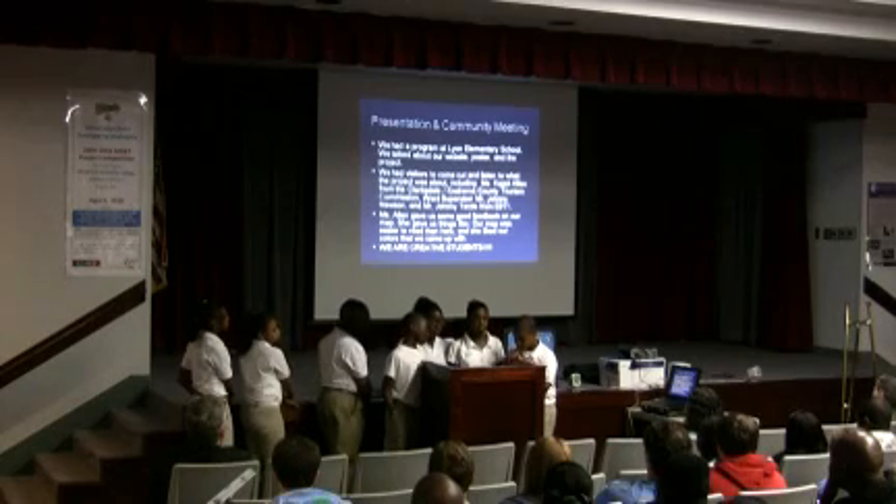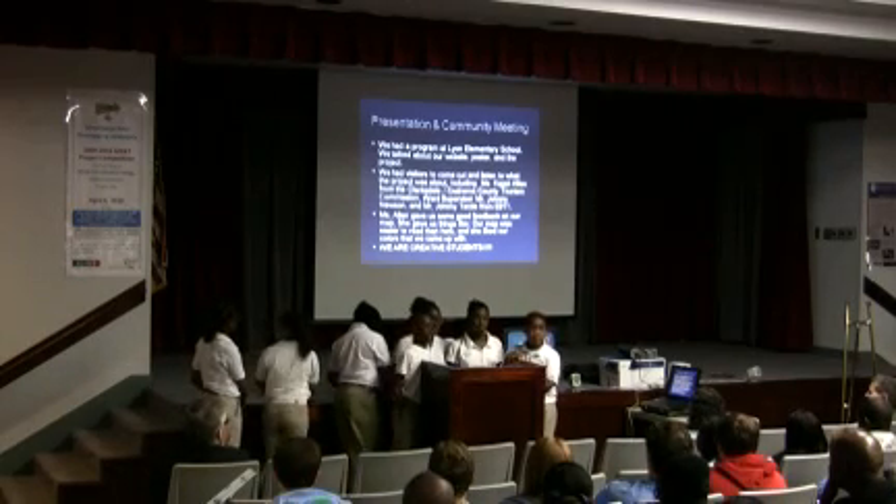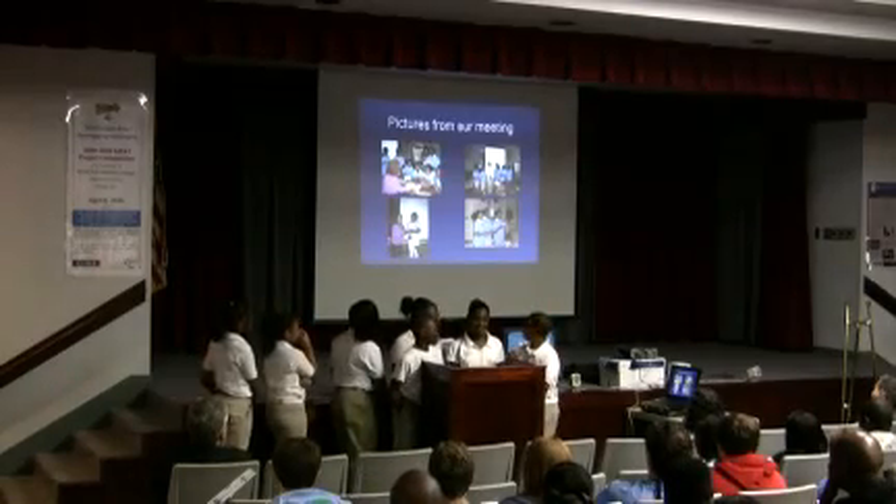Ms. Addon said our map was better than a Tourism Commission map in Chicago. We are creative students. These are pictures from around the project.